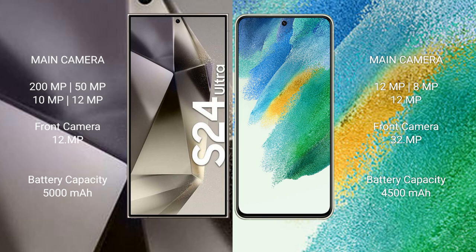The Samsung Galaxy S24 Ultra has a 5000mAh battery with 45W fast-charging support. The Samsung Galaxy S21 FE has a 4500mAh battery with 45W fast-charging support.